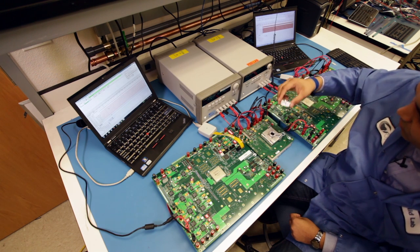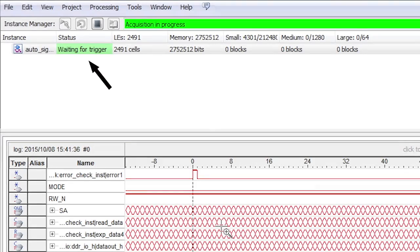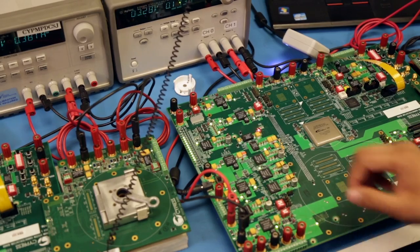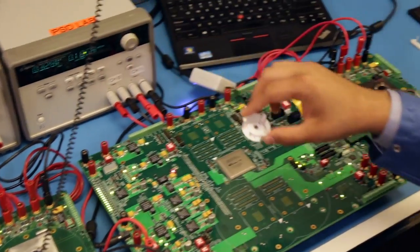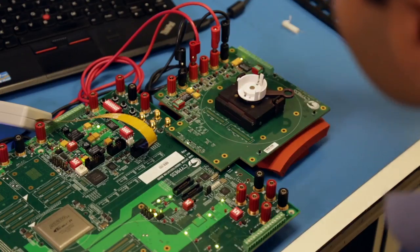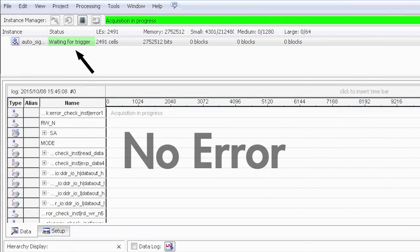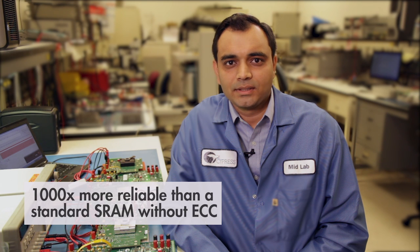As soon as I take this metal from the socket, the SignalTap will wait for the trigger, which means the SRAM is passing the operation. Now I am going to perform the same experiment on our new 65 nanometer Noble SRAM with ECC. Here I am placing the metal on the socket and SignalTap is not showing any error, which means the ECC logic is correcting the read data and the SRAM always sends out the right data to the host. This proves the reliability of Cypress's 65 nanometer SYNC Noble SRAM with ECC as compared to Cypress's 90 nanometer SYNC Noble devices and also compared to the competition.